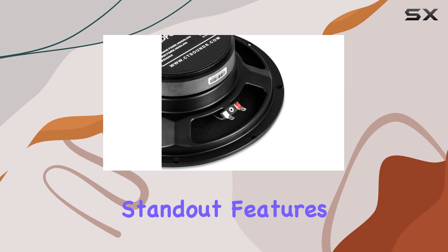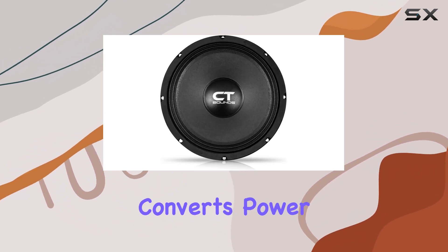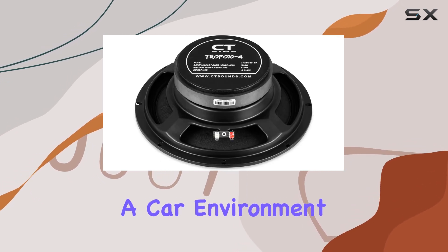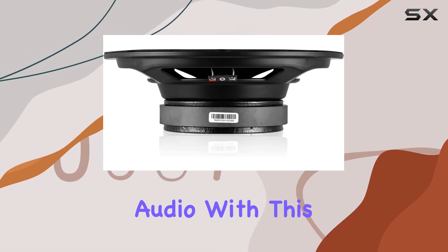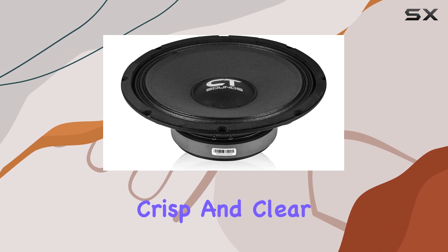One of the standout features of this speaker is its sensitivity rating of 95 dB, which means it efficiently converts power into sound. This is particularly important in a car environment where background noises can often overshadow your audio. With this sensitivity level, the Tropo 10-4 ensures that every note is crisp and clear.